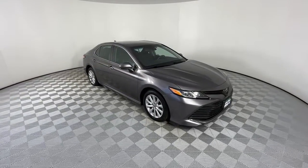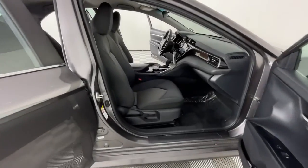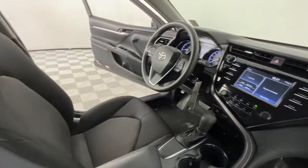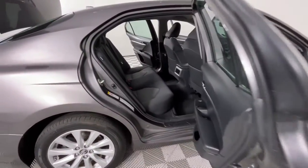These are just some of the great options this vehicle comes with: keyless entry, backup camera, lane keeping assist, wood grain interior trim, adaptive cruise control, Bluetooth connection, aluminum wheels, power driver seat, steering wheel audio controls, and Wi-Fi hotspot.